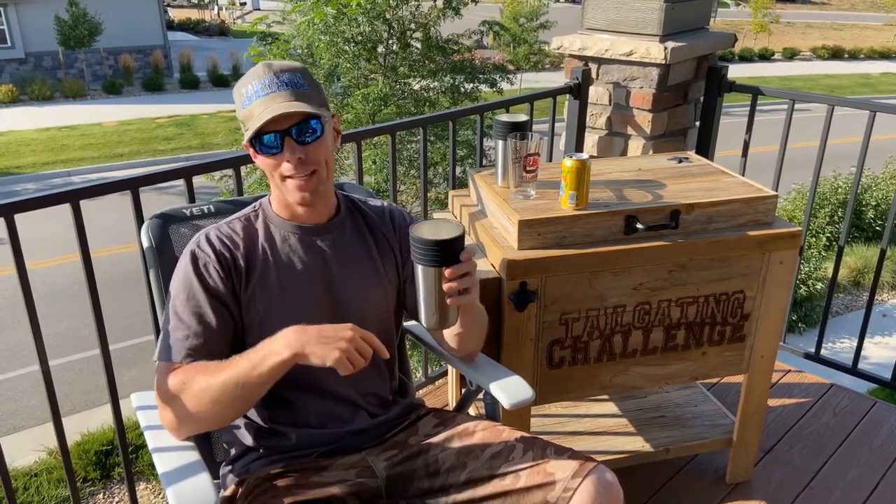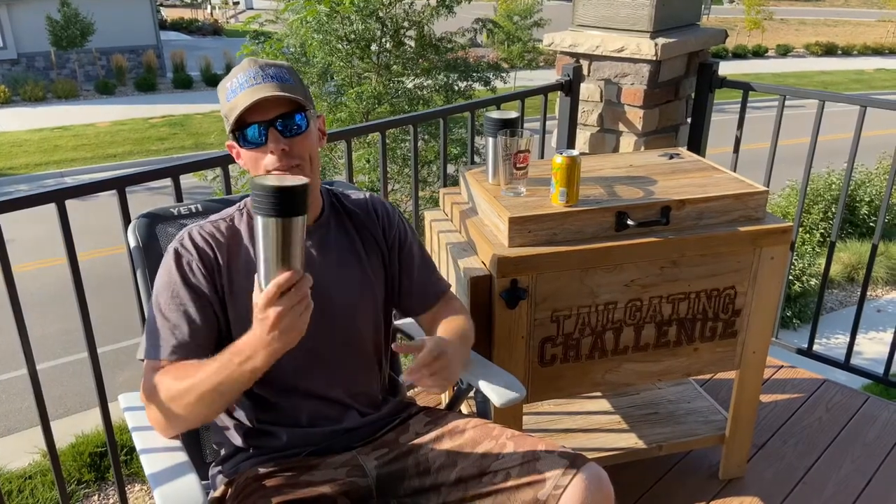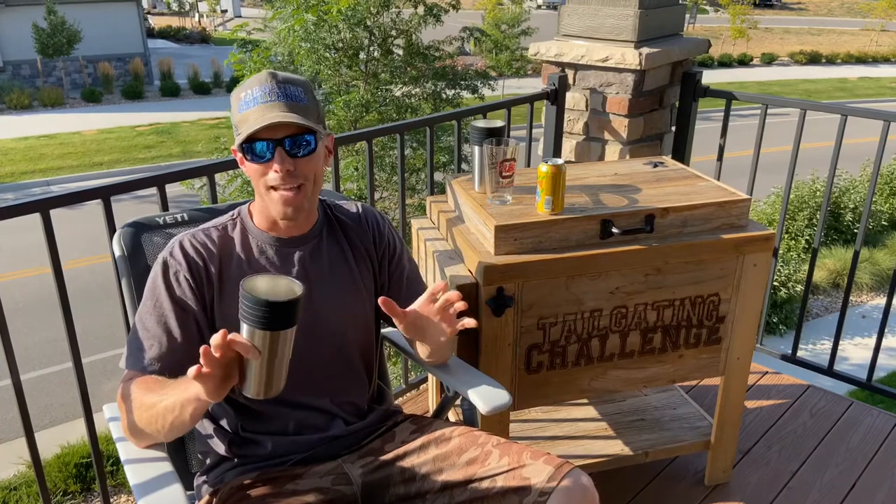So this keeps your beer 14 times colder. Even after one and a half hours it's only gone up two degrees. This thing works — it keeps your beer ice cold. You don't have to nurse your beer all the time, because I like cold beer with every single sip.